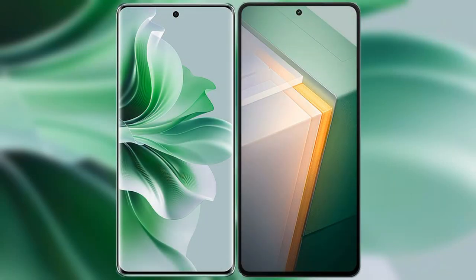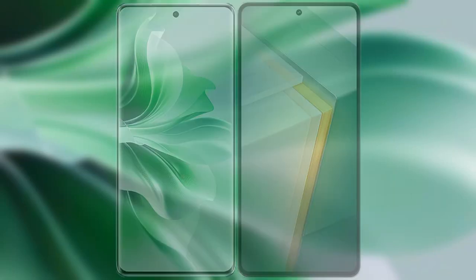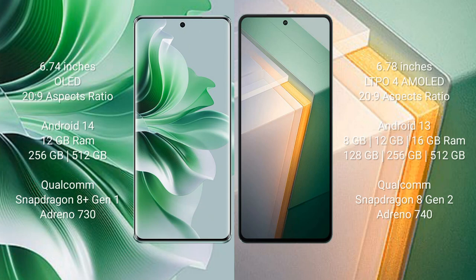I will compare the new Oppo Reno 11 Pro with the Vivo iQOO 11. The Oppo Reno 11 Pro comes with a 6.74-inch OLED display and Snapdragon 8s Gen 1, while the Vivo iQOO 11 comes with a 6.78-inch LTPA AMOLED display and Snapdragon 8s Gen 1.